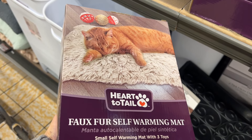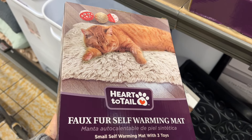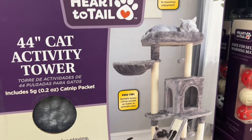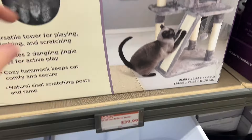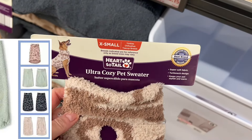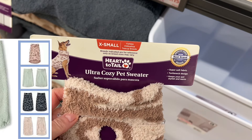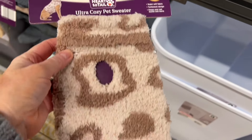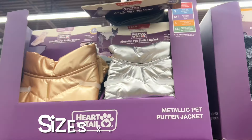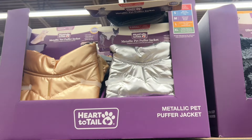This is a cat self-warming mat that comes in two sizes — small and large — and three colors: gray, cream, or pink, with three balls included. Next up is a cat tower for $39.99, which is very comparable to Amazon and Walmart prices. Here's a cozy pet sweater for $5.99 — I wish my dog would wear one, but she hates them — and they come in four different designs.